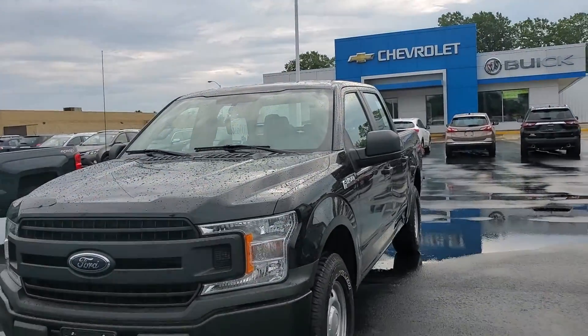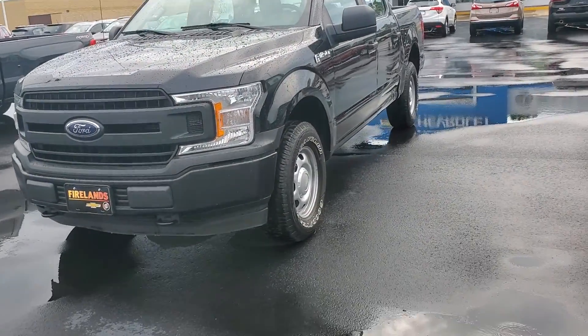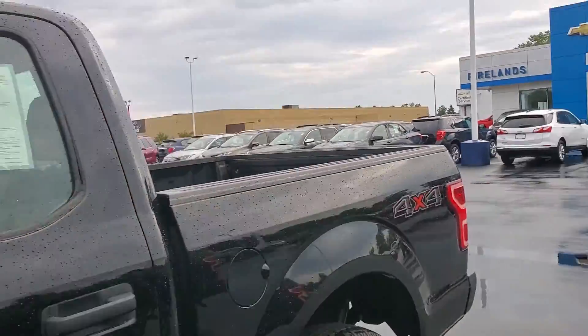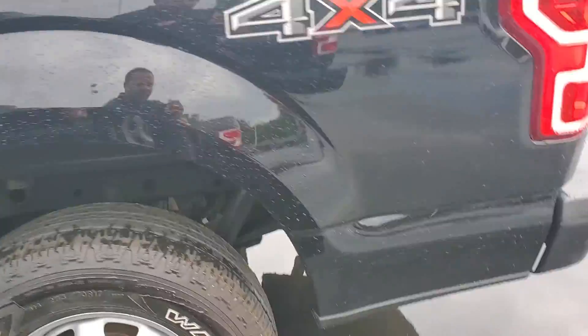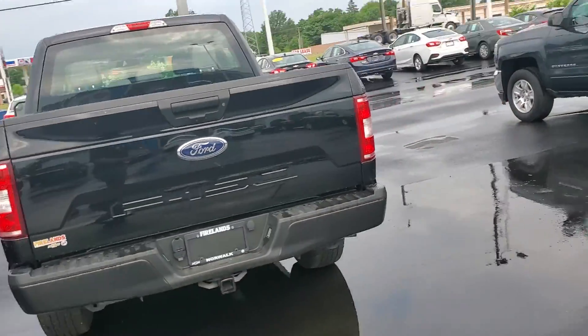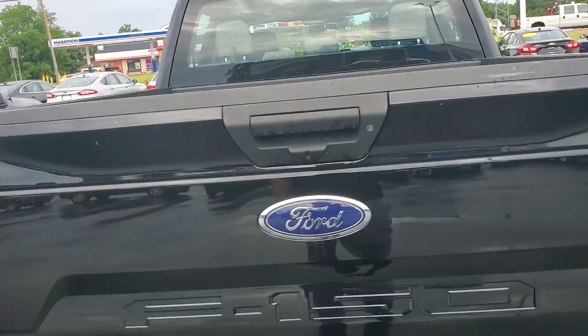And also show you this F-150 a little more up close. This is a very beautiful work truck. One previous owner, and it's in phenomenal condition. We have a crew cab F-150 work truck.